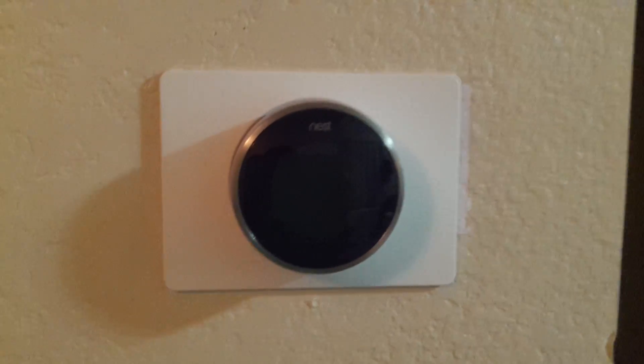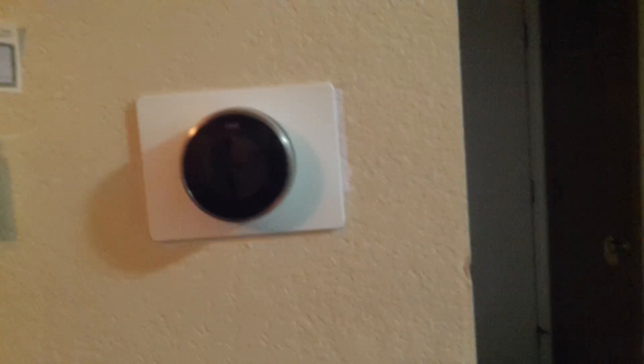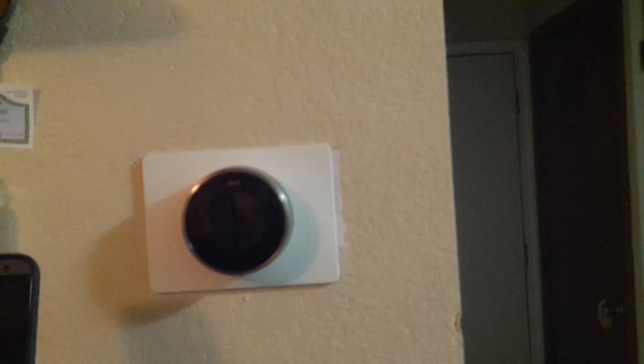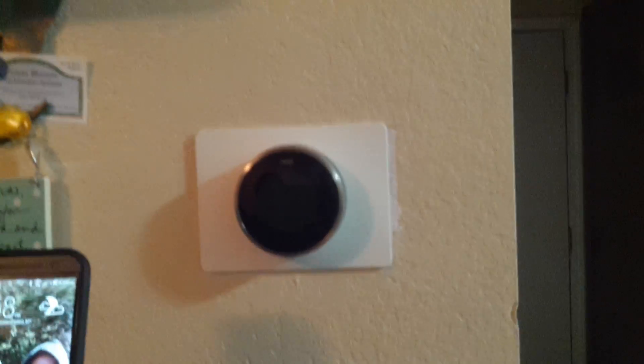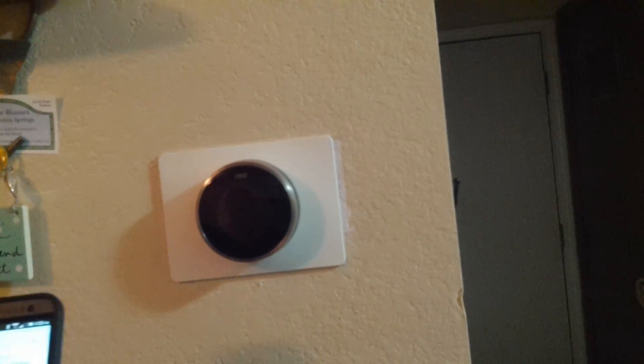With the latest integration of Google buying Nest a while ago, you can now use your Android smartphone or iOS using Google Now or the Google search app to actually set your thermostat.